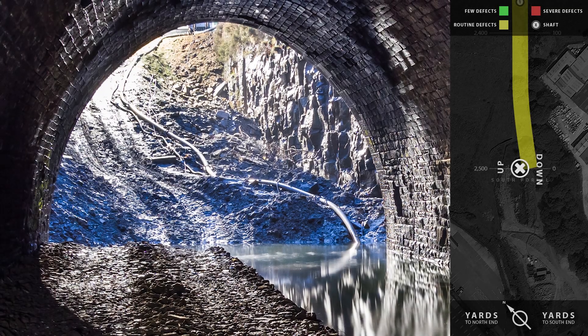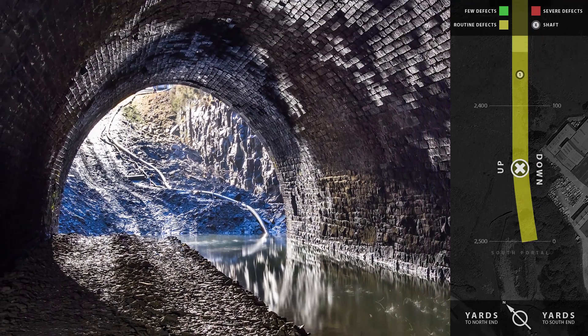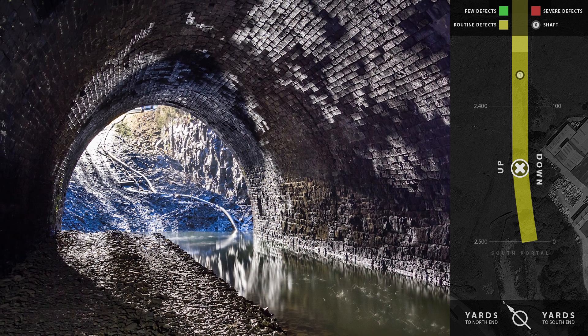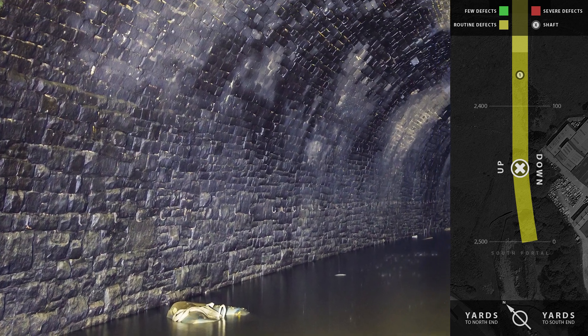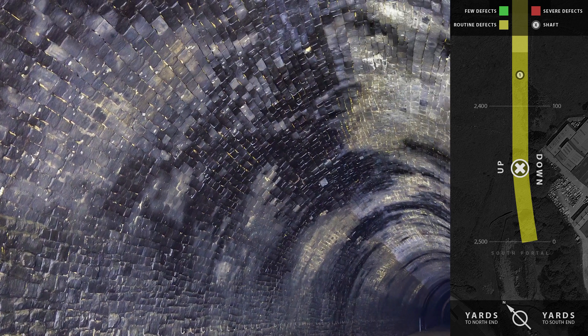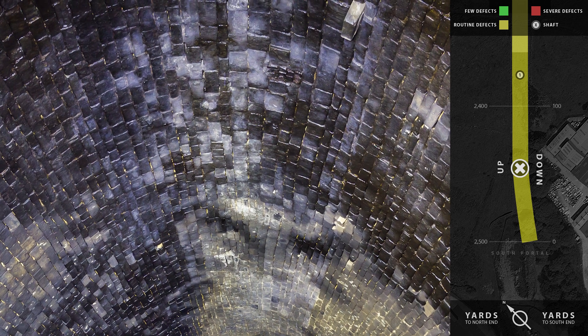We'll begin our tour at the south end, where, for the first 140 yards, both the sidewalls and arch were built in stone. The engineer, John Fraser, seems to have regarded stone as stronger than brick and therefore specified it where the load was likely to be greatest, near the entrances and at the shafts.